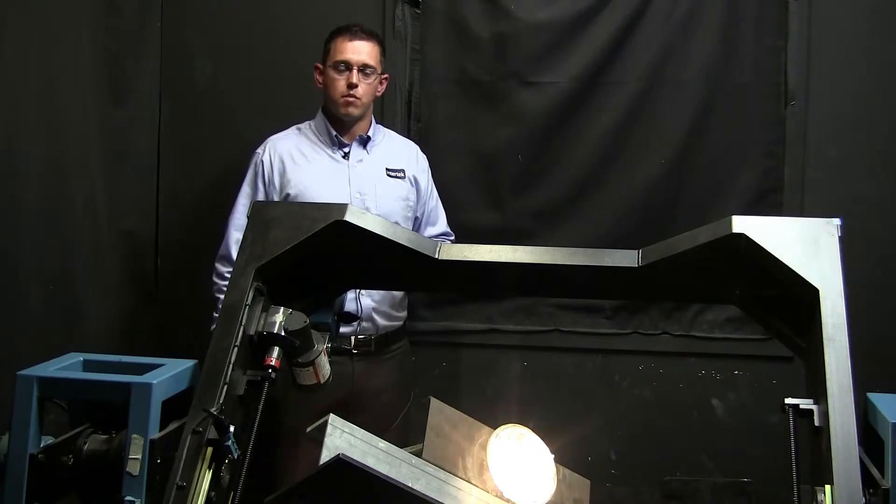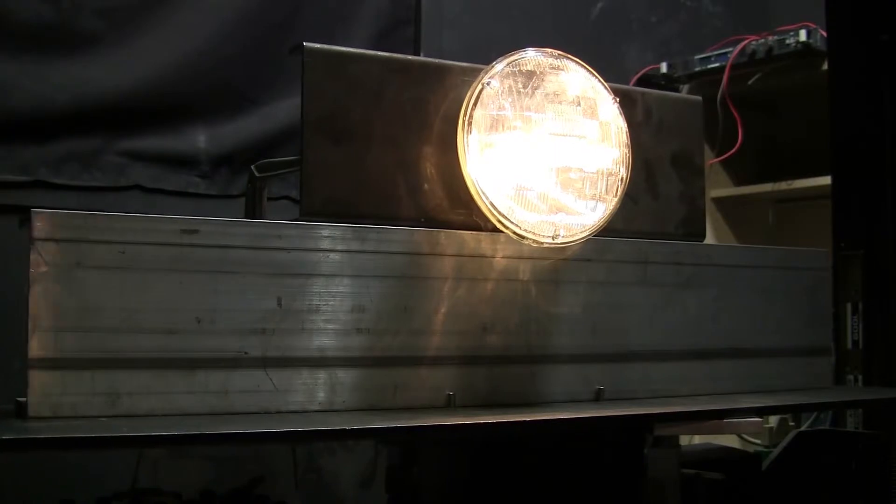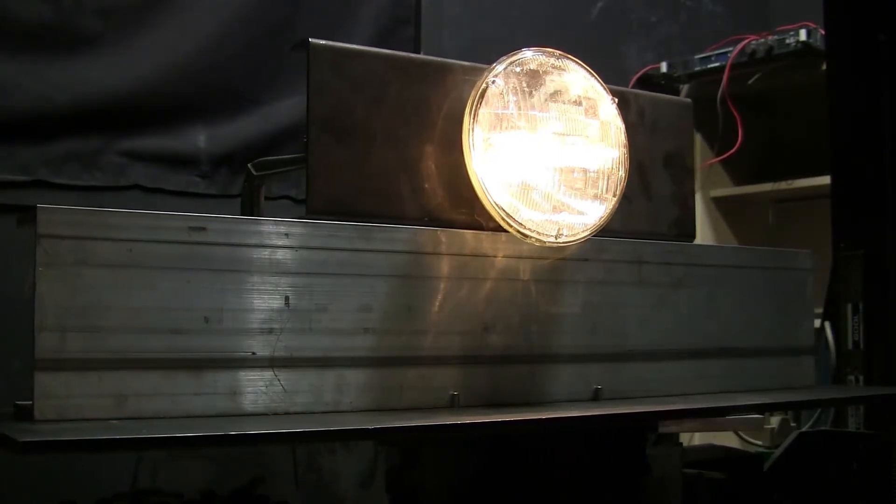In the Photometrics Lab, we test lights and lighting technologies to all the relevant performance and safety standards. The piece of equipment in front of me, for example, is used to test automotive lights.